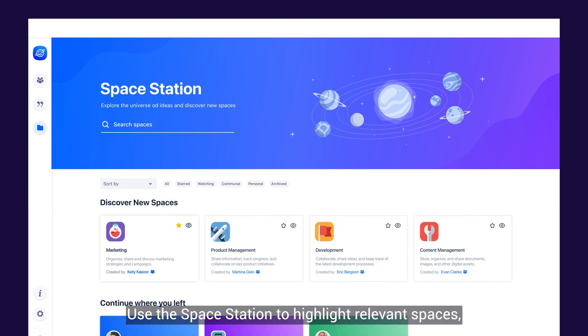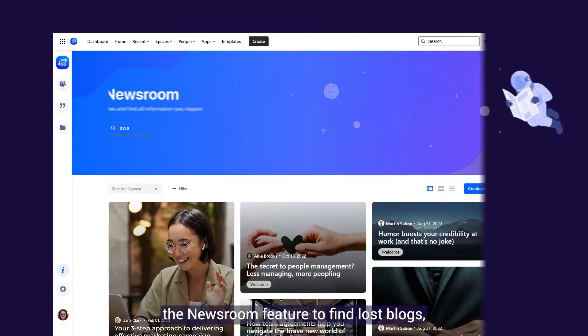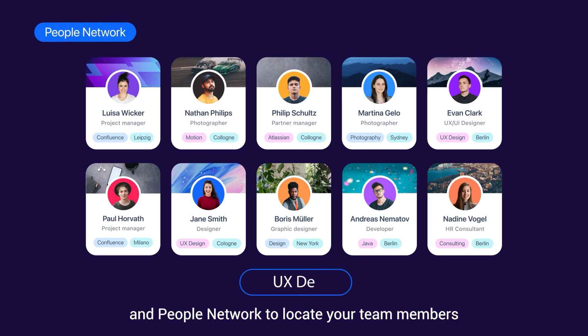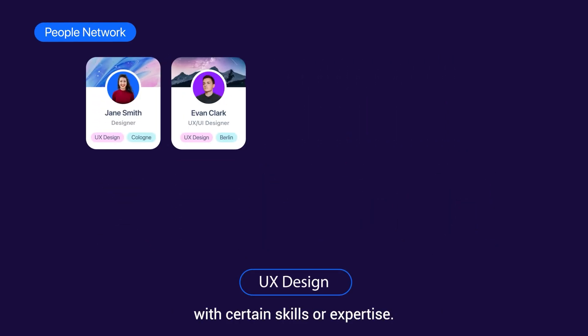Use the space station to highlight relevant spaces, the newsroom feature to find relevant content blocks, and the people network to locate your team members with certain skills and expertise.